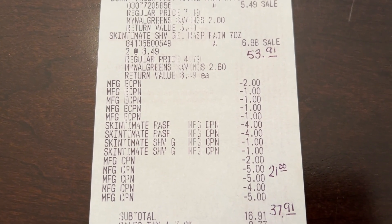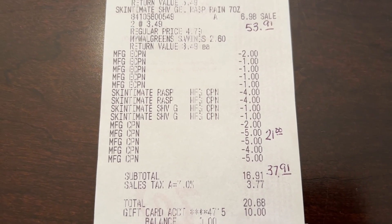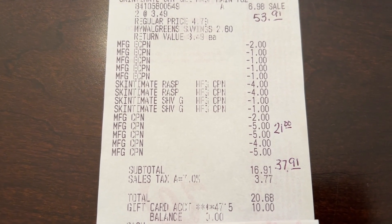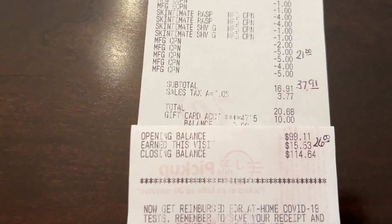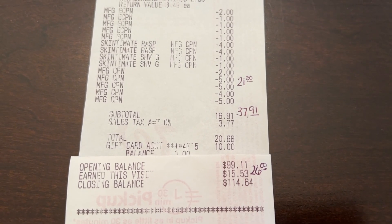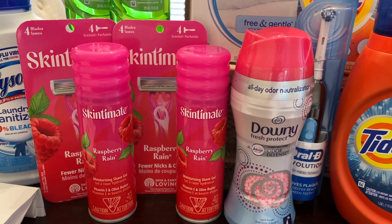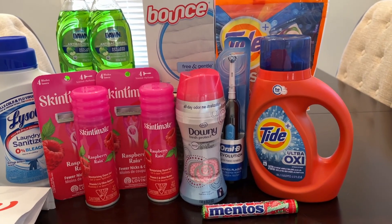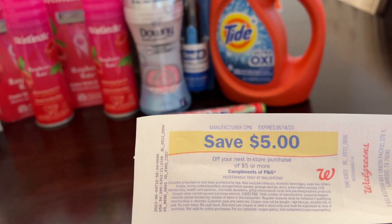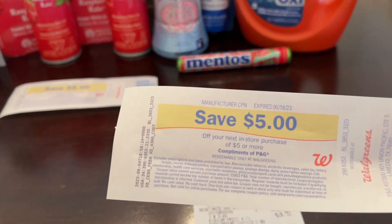My subtotal was $16.91. Then I used the $10 gift card from the Activate Reward Program, so I only paid $6.91 plus tax out of pocket. I got back $10 in Walgreens cash for the digital booster and $5 in Walgreens cash for the Skintimate products — it's supposed to be $26 in Walgreens cash. Then I got back the $5 register reward for the Tide deal and the $5 register reward for the Oral-B Toothbrush.